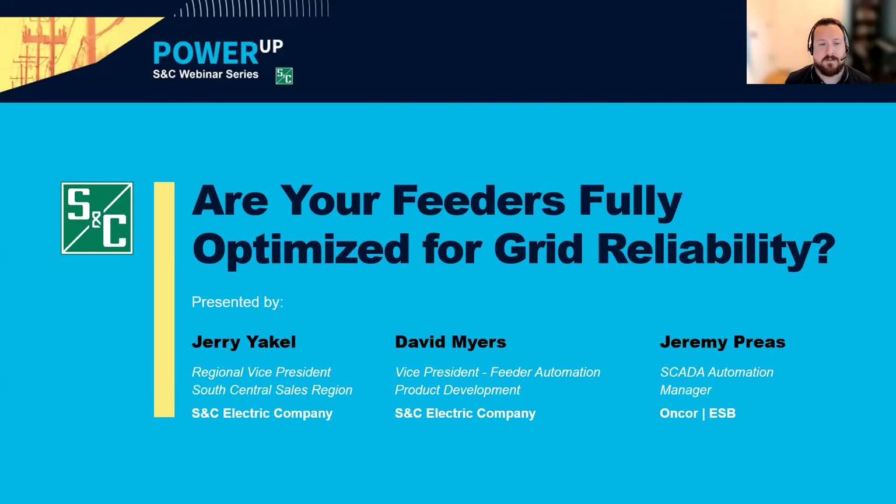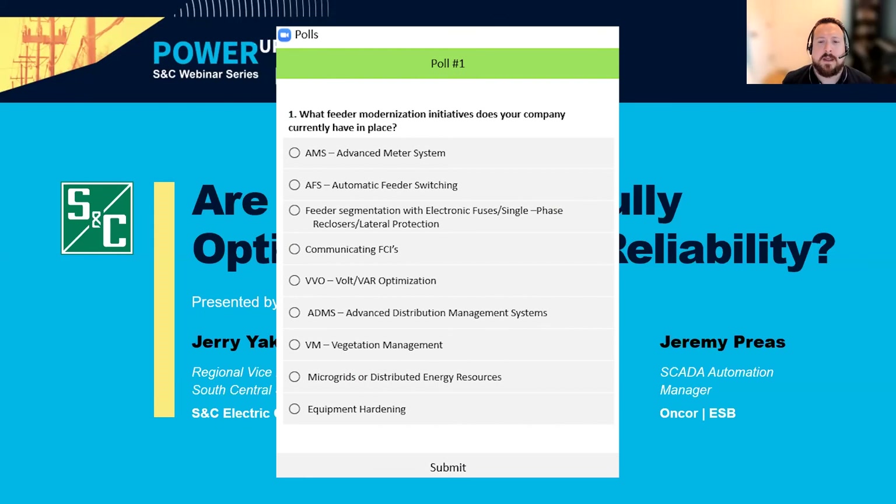We want to make this webinar a great use of your time, which we believe starts with getting our audience's input on today's topic. We'll be doing that through a few polls during the webinar that we encourage you to participate in. I'm going to share a poll right now asking what modernization initiatives your organization currently has in place on your grid. This webinar is being recorded, and a recording will be shared after the event along with a helpful guidebook on modernizing feeders.